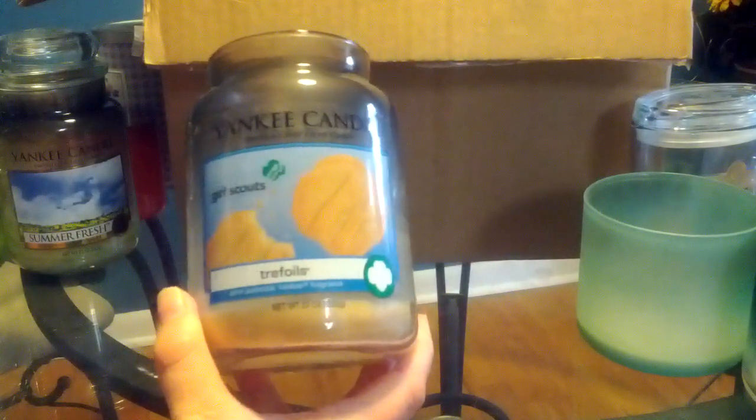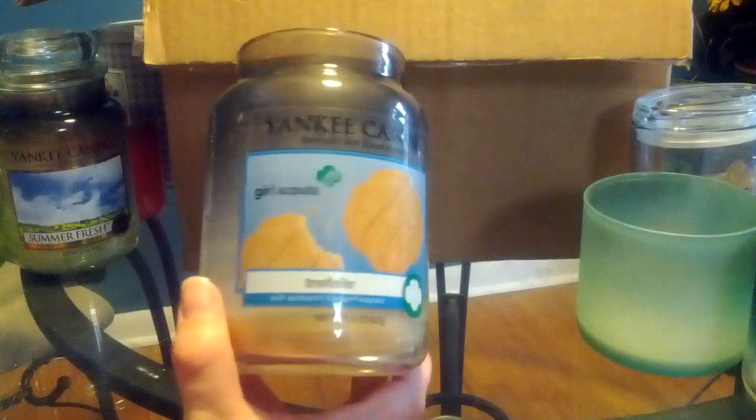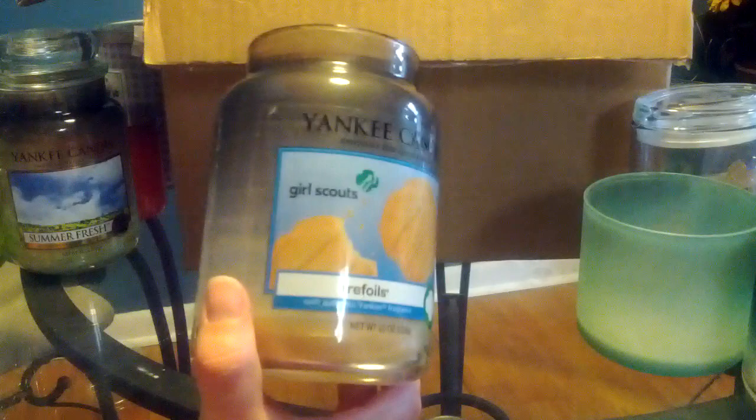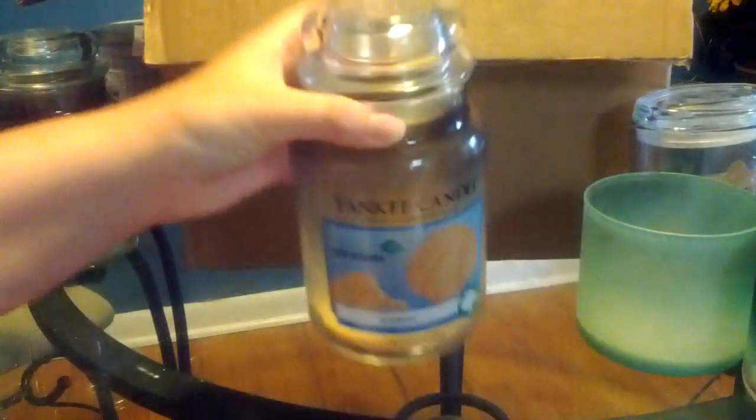I finished this a long time ago — this is Trefoils from Yankee. The first couple of burns were great. I had burned this at work and I could really smell it — it was a delicious scent and my coworkers commented how great it smelled. But as I got further down, I couldn't smell it as much anymore. I have another one of these that I bought when they were $7, and I may return it.